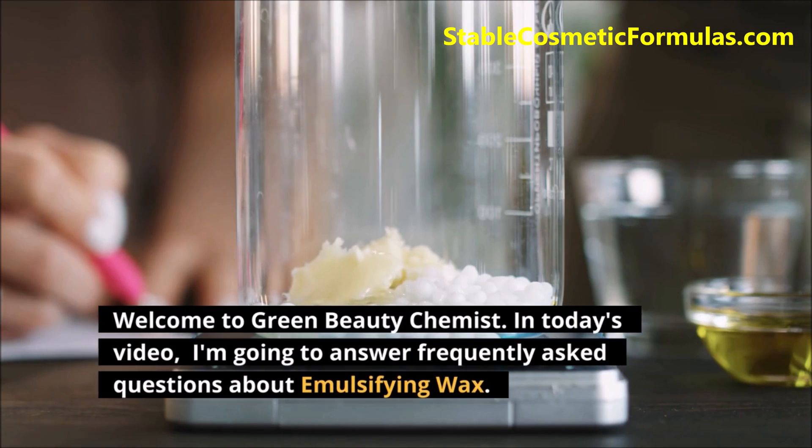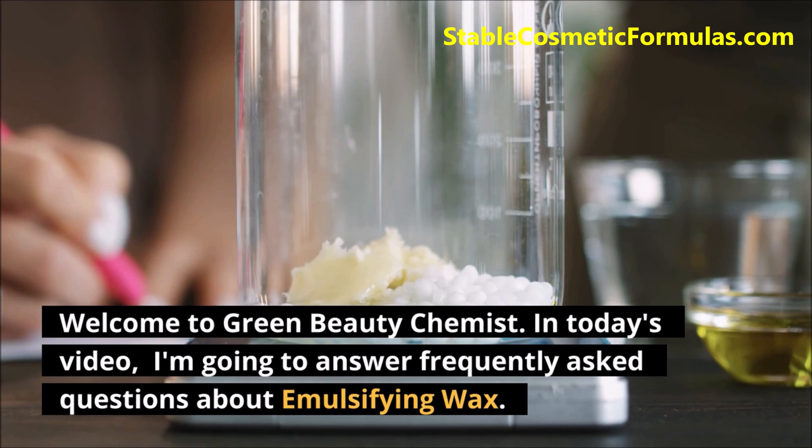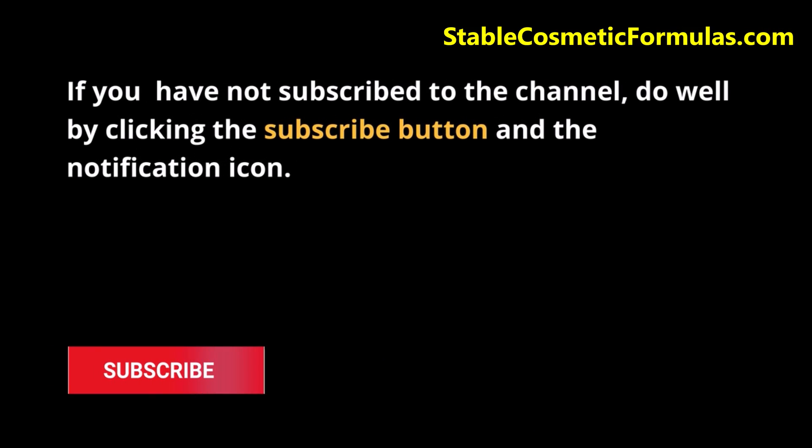Welcome to Green Beauty Chemist. In today's video, I'm going to answer frequently asked questions about emulsifying wax. If you have not subscribed to the channel, do well by clicking the subscribe button and the notification icon.